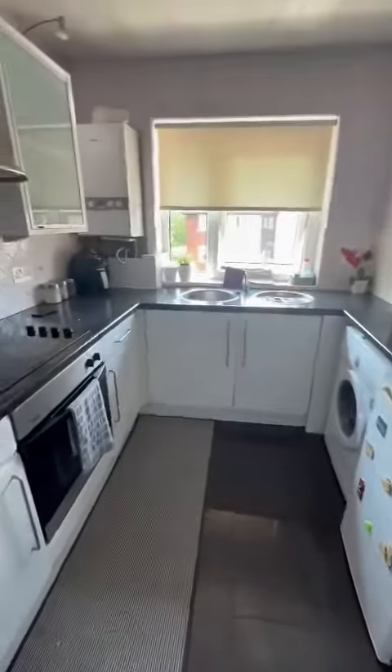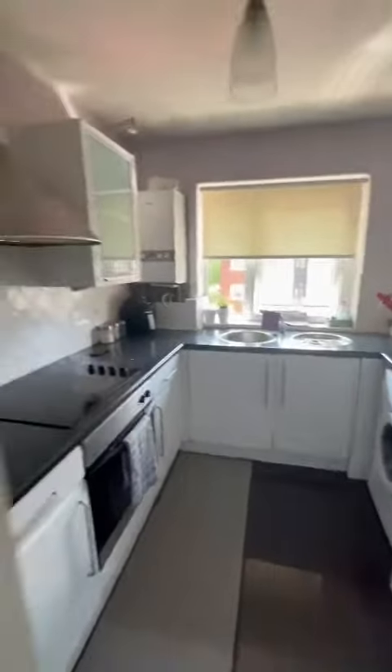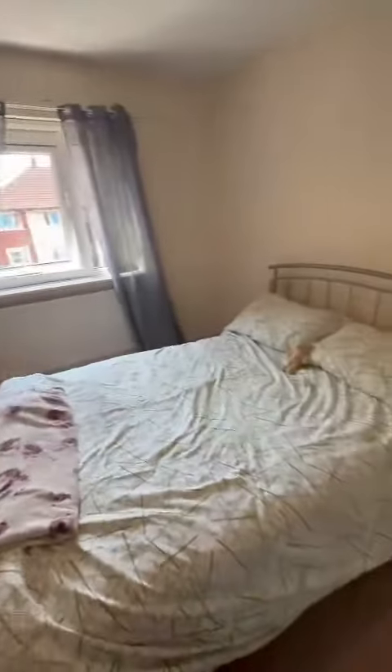There's plenty of storage throughout the property as well. Then we open on up to this modern fitted kitchen. At the end, head on through to this large master bedroom.